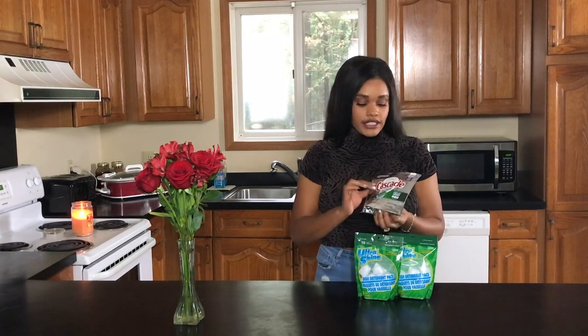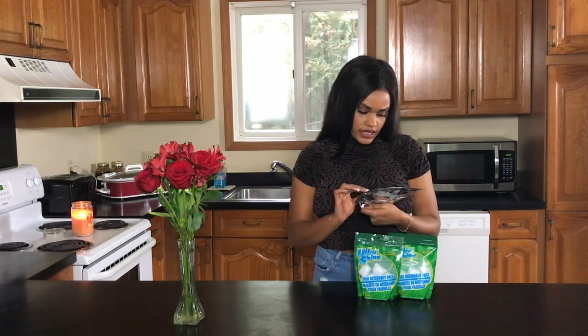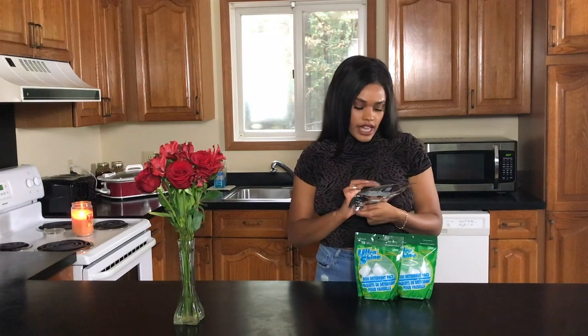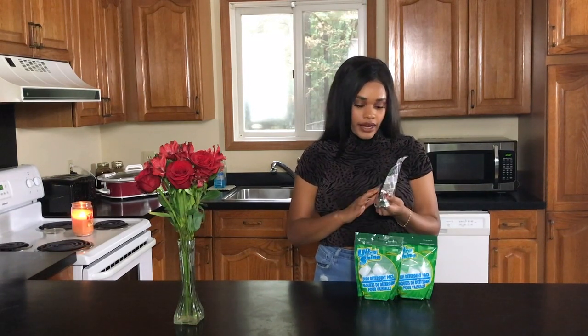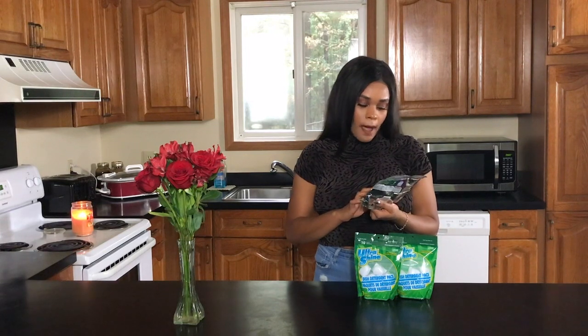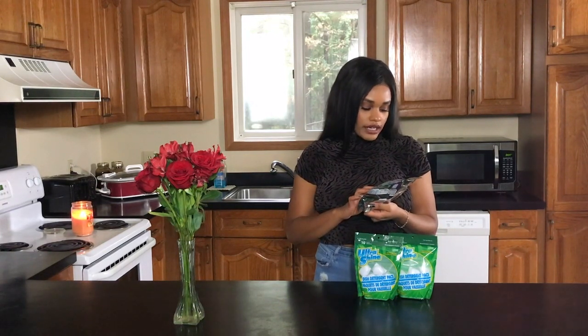Dollar Tree also has these little Cascade dishwasher packs — they come four in a pack. I've actually never used these before, but I wanted to grab one because they contain Dawn. Moving on to the smell-good products I love to get from Dollar Tree.